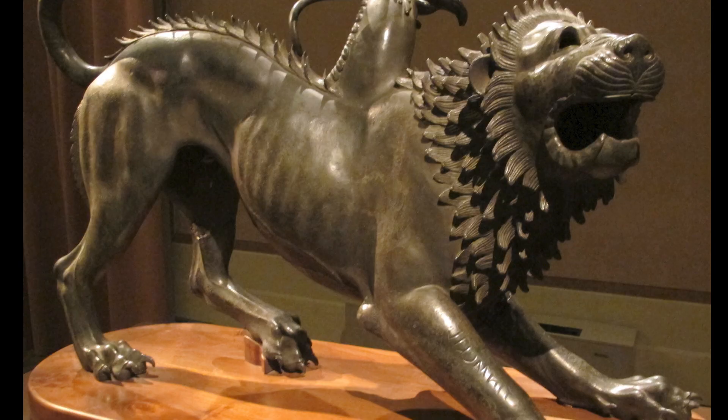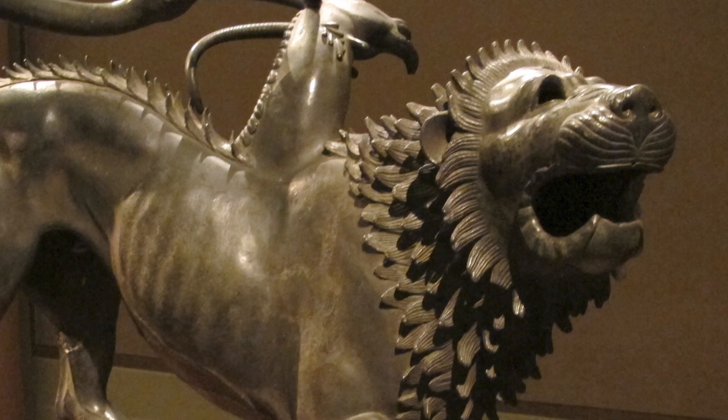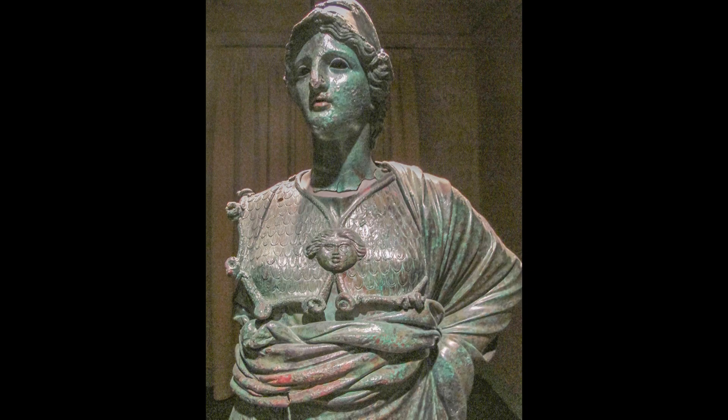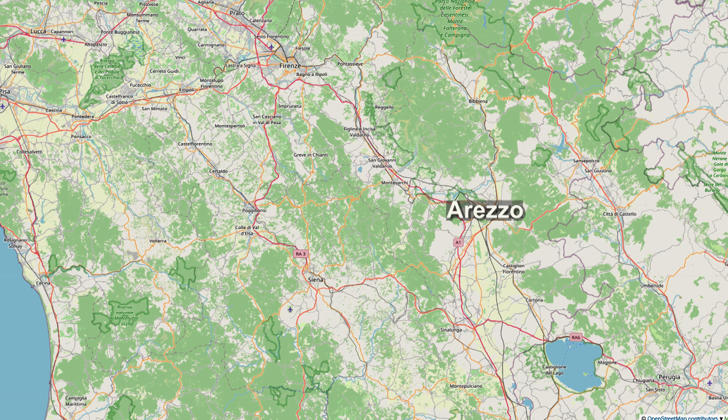Among the treasures excavated from Arezzo are the Chimera, now in the museum in Florence, and a Minerva in bronze, also in Florence — both dating back to the Etruscan period. Arezzo is located in eastern Tuscany, about 80 kilometers from Florence, close to Cortona, just 17 minutes away by train. Perugia in Umbria is 70 minutes away by direct train, and Siena is about a one-hour drive. From Rome it's a two-and-a-half-hour train ride. Arezzo is in the center of Italy, easy to reach and well worth visiting.